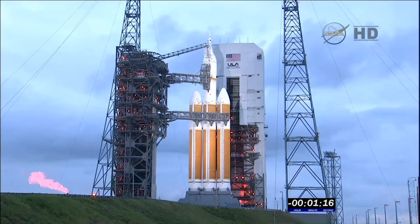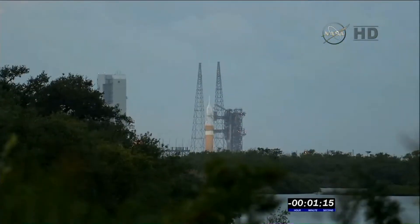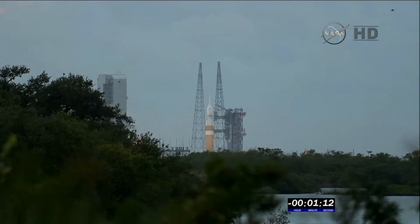Second stage LH2 securing started. At T-minus 60 seconds, the eastern range readiness will be verified. CBC LH2 at flight pressure and flight level. Working no issues.